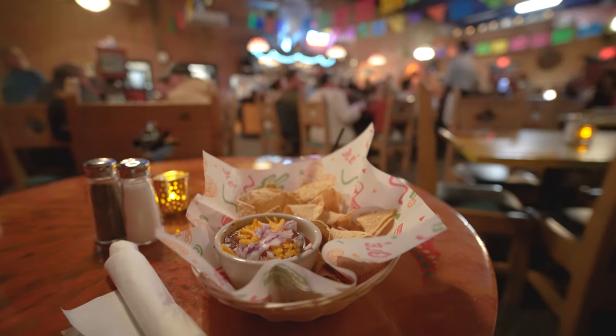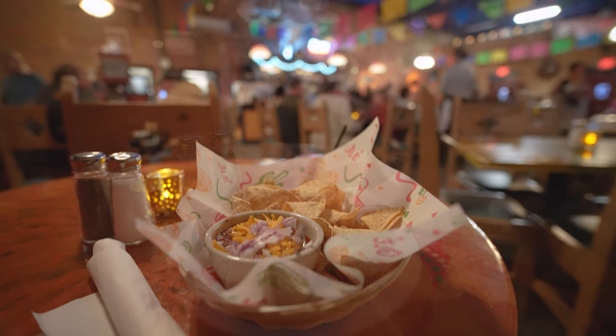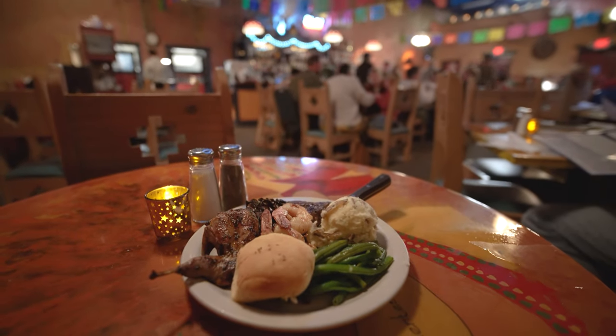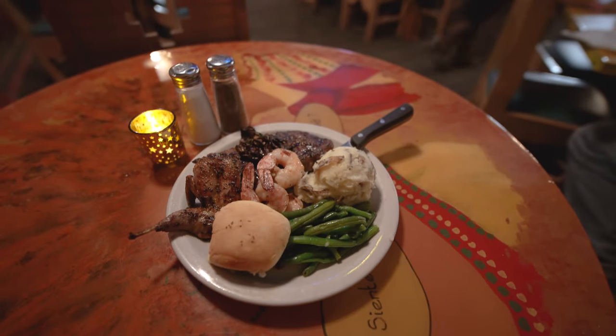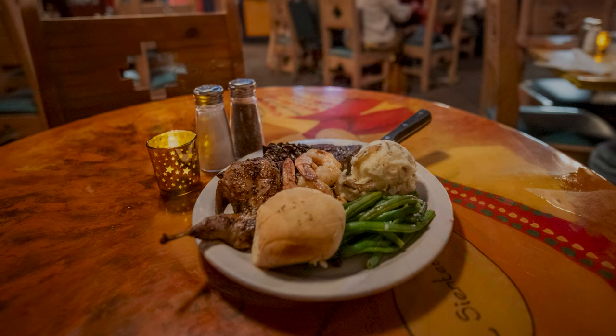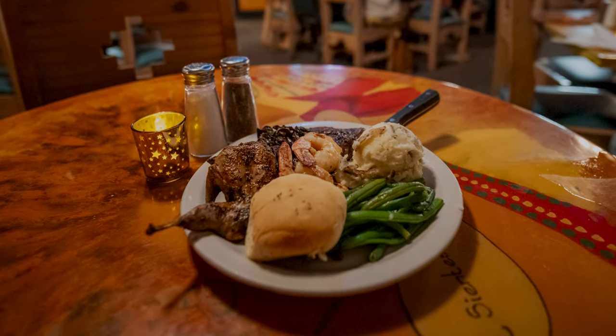You can kick your meal off with a famous bowl of Terlingua chili, or if you're feeling adventurous, some fried antelope strips. The menu is large and has something for everybody — from never-frozen hand-cut steaks to fresh seafood and even quail. We couldn't pick just one, so we tried all three with the mixed grill, which comes with shrimp, grilled quail, and a 12-ounce rib eye.